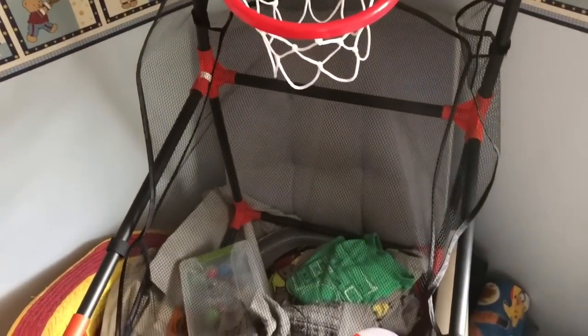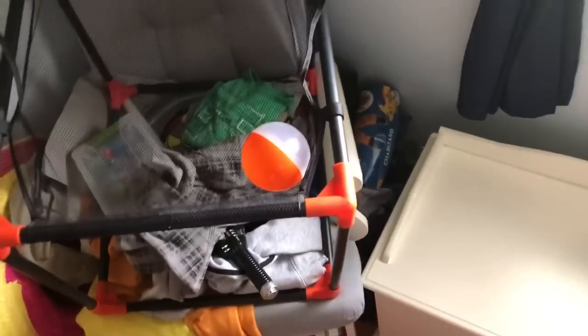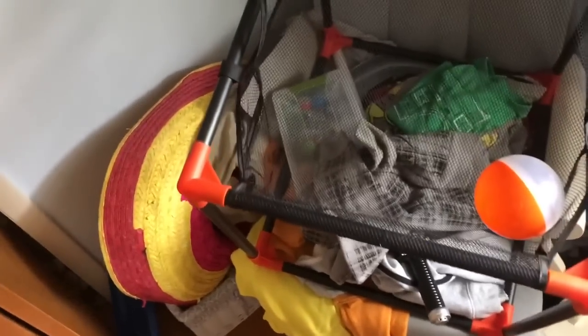Welcome back to Hoarder's Heart. Toy room clean out part 10 — yes, I said 10. But luckily this is the last part of the room, this back corner right here. So let's get started, because after I clean this section we can start pulling organizational things in.